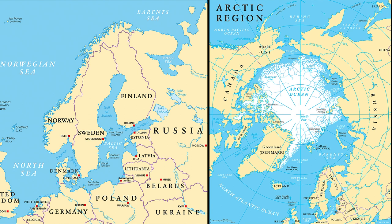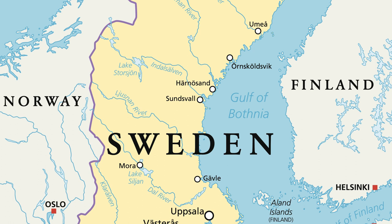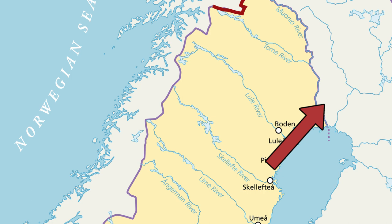Sweden is located in northern Europe — quite northern. The country lies between 55 and 70 degrees north, and around 15% of its area lies above the Arctic Circle. Sweden shares borders with Norway to the west and north, and Finland to the east and northeast. Sweden's 1,600 kilometer border with Norway is the longest in Europe.